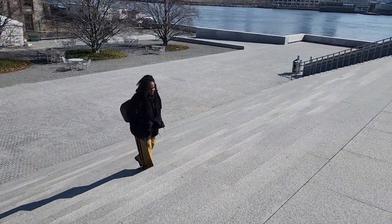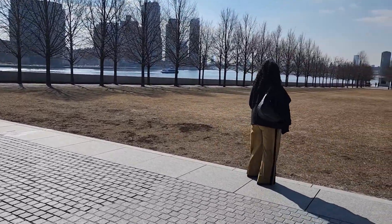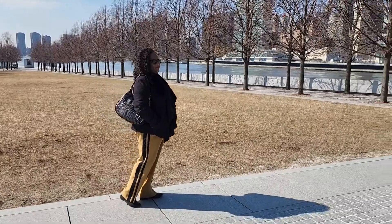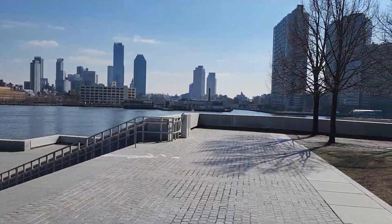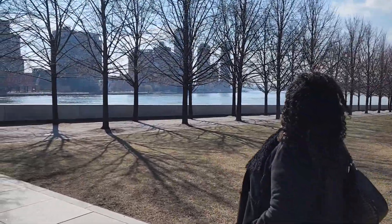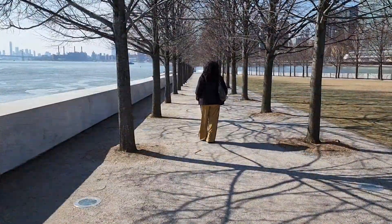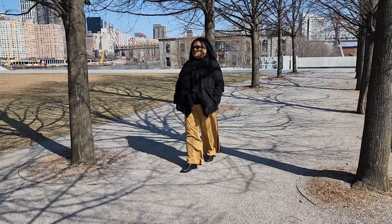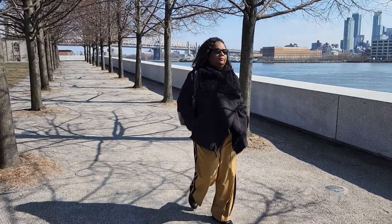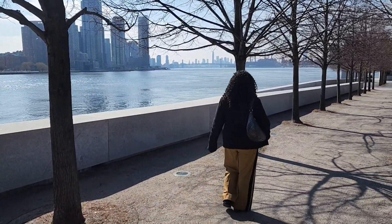This mound was created by all the dirt excavated when they were building the F train. It's formed in the shape of a triangle, and at the point is another wonderful sculpture of Franklin Delano Roosevelt. On either side there are beautiful trees that line the path. In the summer it's really gorgeous and lush and gives you a hushed tone, so you're listening to the water and hearing the seagulls. It's a beautiful vista.